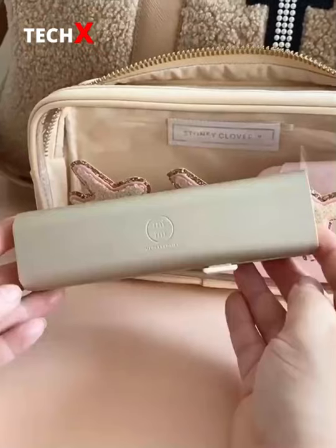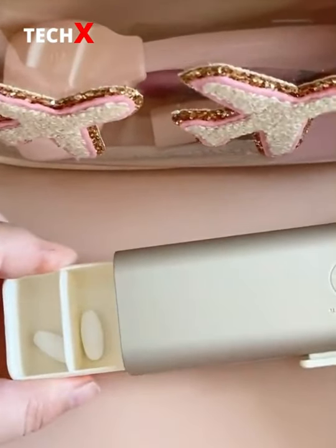Next up is this organizer so you can easily travel with your vitamins or supplements. It's super sleek and well made and won't make you look like you're 90.